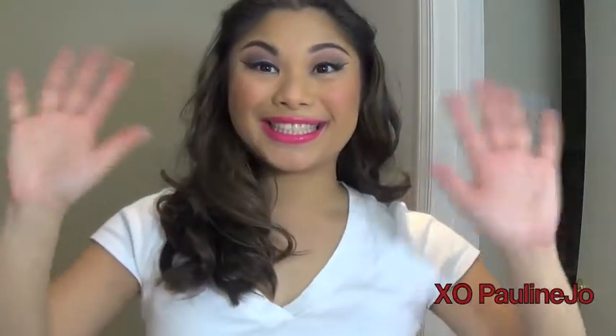For my lips, I'm also currently obsessed with this color — it's the Viva Glam Miley Cyrus lipstick and gloss by MAC, which is a really beautiful bright pink amplified lipstick. These are all the looks — I hope you enjoyed this video and have a happy Valentine's Day!